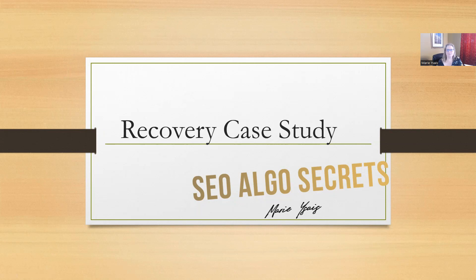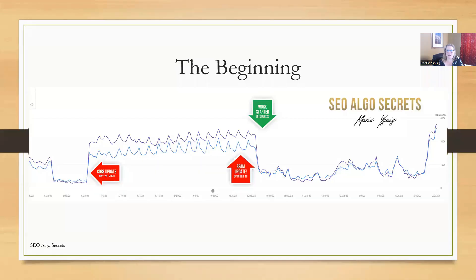Hello everyone. Today I am super excited to present to you a recovery case study. This is about a site that my team and I worked on for four months. I'm going to go over the steps that we took to help recover this particular site. So let's just dive right in.